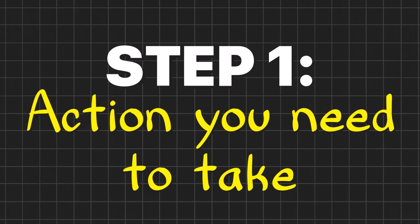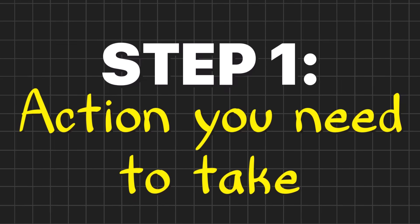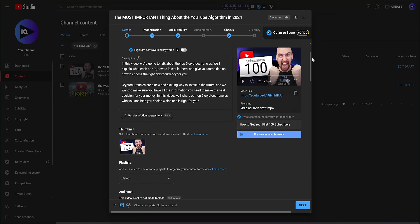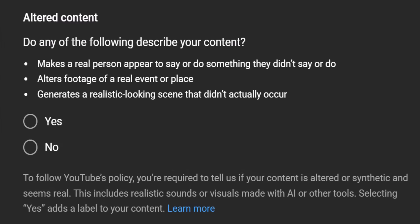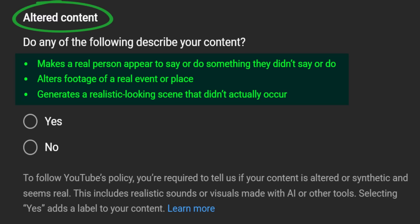Let's start with the most important step you will need to take: AI disclosure. During the upload process, you will see this new option — altered content. YouTube have basically boiled down the entire AI policy into these three bullet points, and it's up to you to determine whether or not the answer is yes or no.